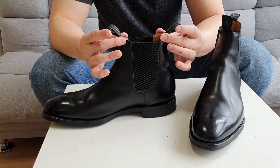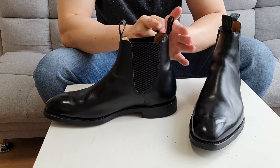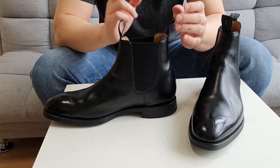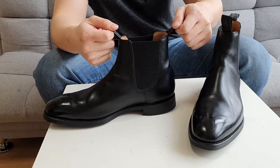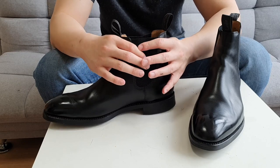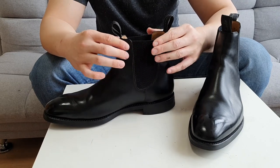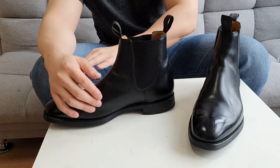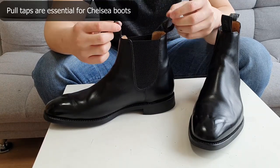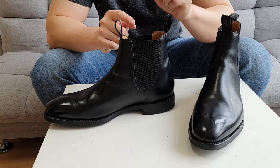There are two pull tabs, one on the front and one on the back of the boots, and they are very sturdy. The other Loke Chelsea boots I reviewed had only one pull tab, but it's so much easier if you pull from both front and back to put them on. Chelsea boots usually have a tighter ankle area because they need to hold your foot without laces, so having two pull tabs is a great touch.